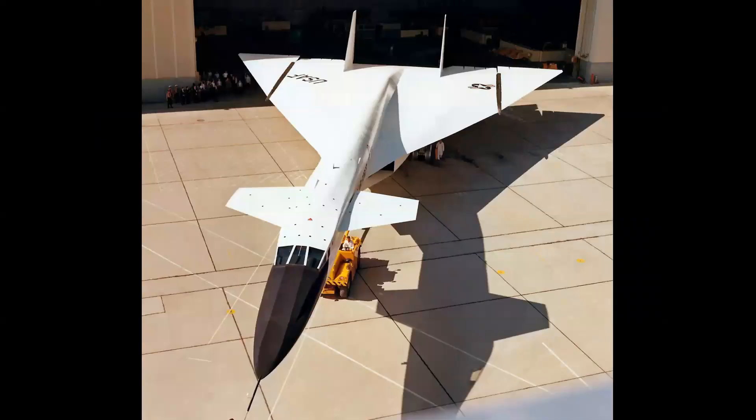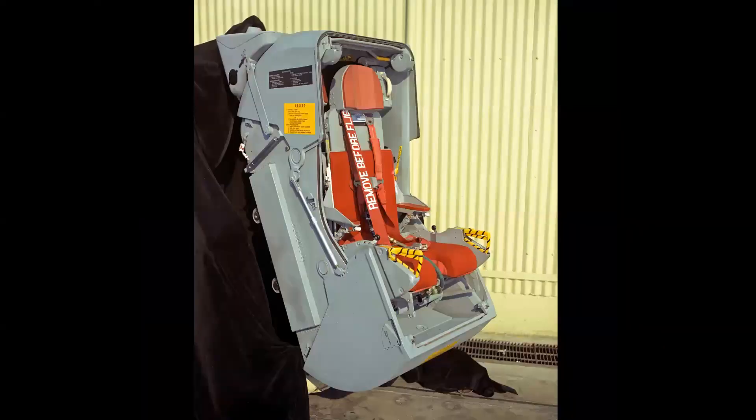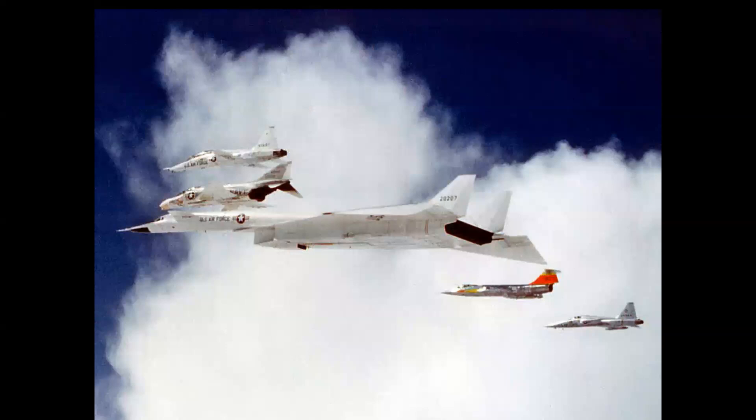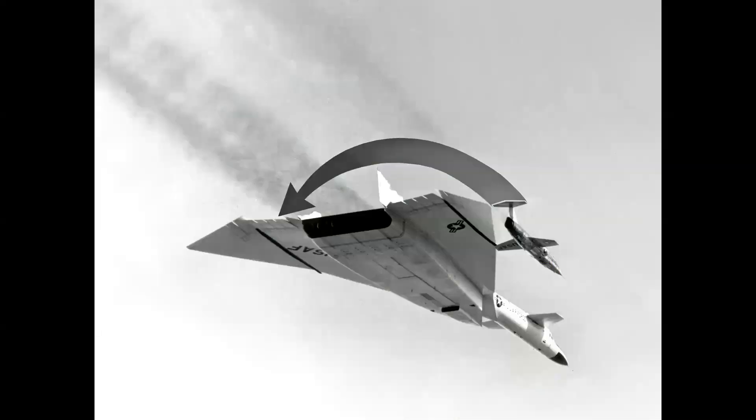The XB-70 — the world's first and only Mach 3 bomber — flew in the mid-1960s, and this was the escape capsule for the pilot. We'll take you inside the cockpit of the B-70 with Colonel Joe Cotton and explain all the details of that escape system. This was actually used in June of 1966, when a NASA F-104 at the right wingtip tragically collided with the B-70, rolled across the top, shearing the two vertical fins, causing the B-70 to go into a flat spin and crash. We'll explain how the capsules were used by the crew — one was successful, one was not.